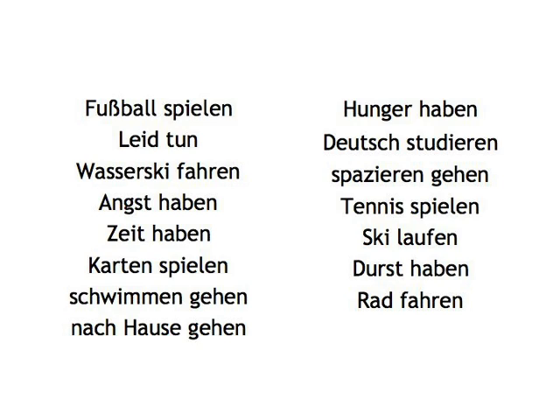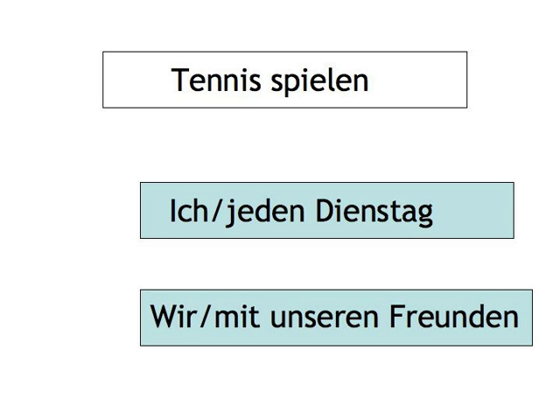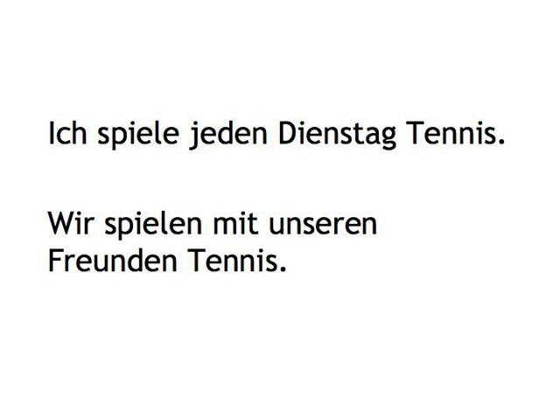On the back of each card you now write one or several elements you could use with the particular verbal expression, without actually writing down the verb frame. In the case of Tennis spielen, you could for example write on the back of the card. If you pick the card with Tennis spielen, you would then turn it around and form the sentences.